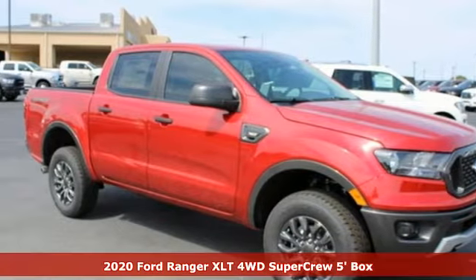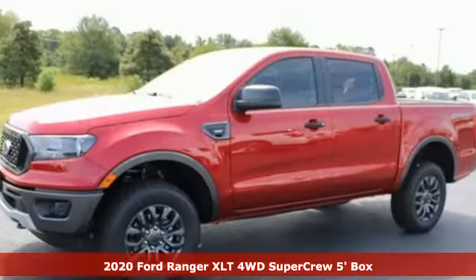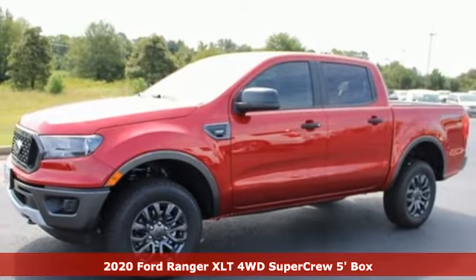It's a new 2020 Ford Ranger. Cruise through streams, hit dunes, and climb rocks in this capable pickup.